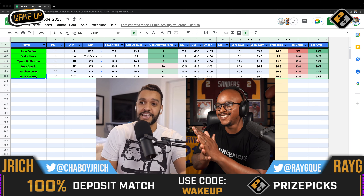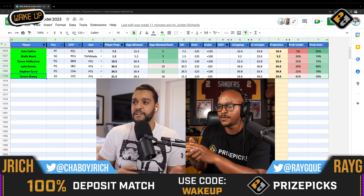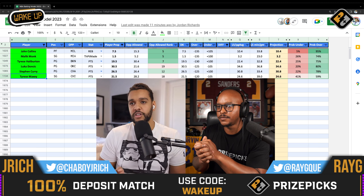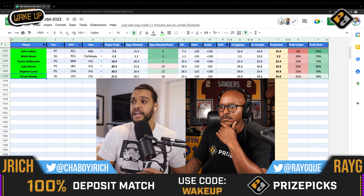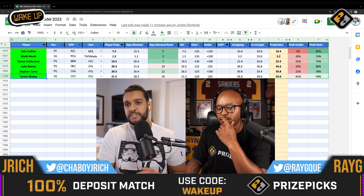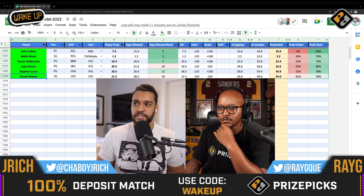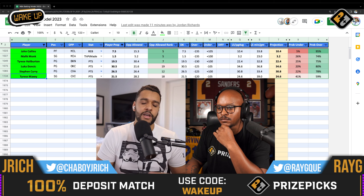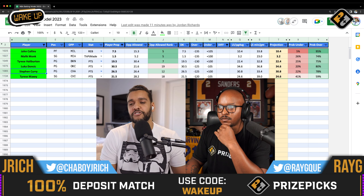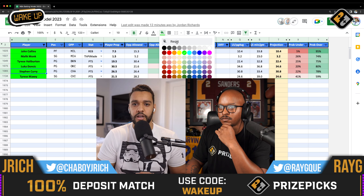We can also talk about Malik Monk — his numbers look good but the minutes aren't quite there, so we're not all after that one. But I did want to mention Steph Curry playing in Charlotte. He's had some massive games in Charlotte, averaging 30 points per game — he's just been a monster so far this season. Not a core play, but one I was considering flexing. It's a good matchup at minus 125 on the books. Only 26 and a half is the prop right now. Steph playing in Charlotte is always a fun environment for him kind of coming home.